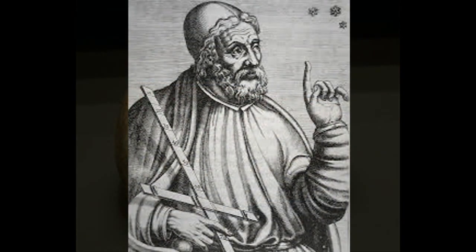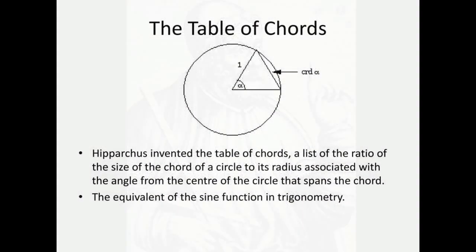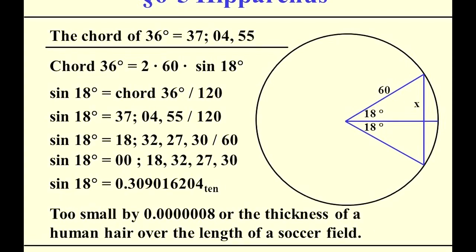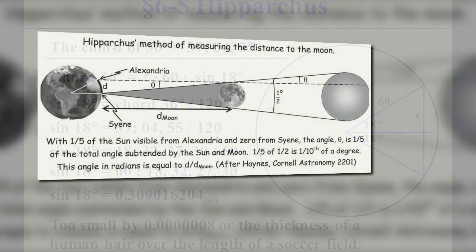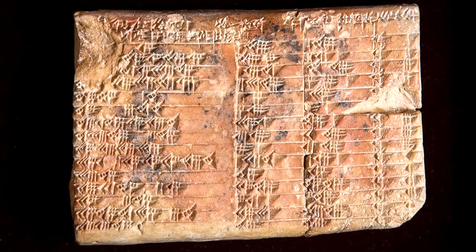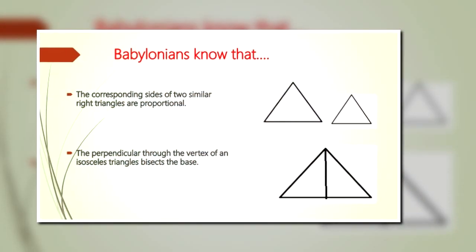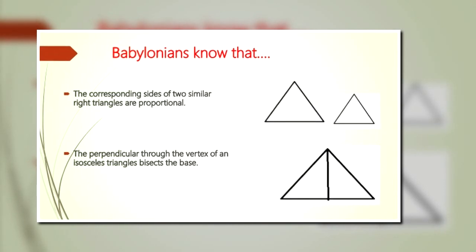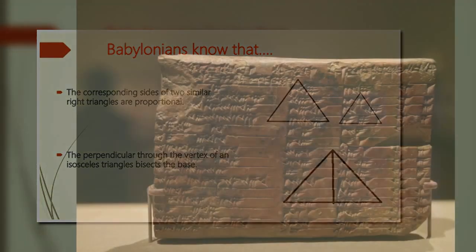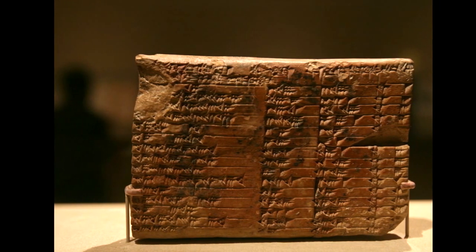Researchers have always considered Greek astronomer Hipparchus to be the father of trigonometry, and his table of cords on a circle was thought to be the oldest trigonometric table. This ancient Babylonian table predates Hipparchus by more than 1,000 years. UNSW Associate Professor Norman Wildberger says that this discovery opens up new possibilities for both modern mathematics research and mathematics education. A quote by him: "With Plimpton 322, we see a simpler, more accurate trigonometry that has clear advantages over our own."